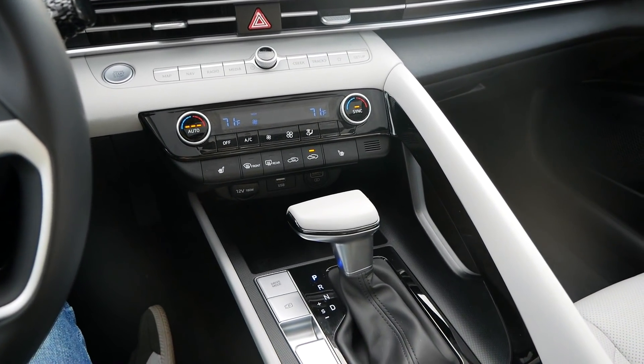No one else has this huge grab handle like this does. It's okay, but I don't know why you're trying to do that in this car — it's not a sports car. There are sportier versions of the Elantra you can get, but for the regular one, I wish they would have gotten rid of the grab handle so it's a little less racy.